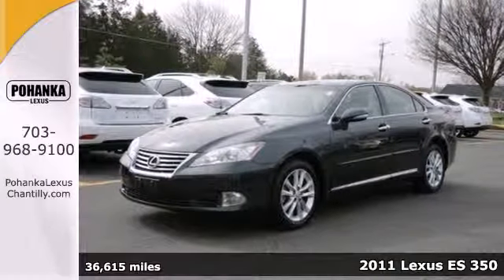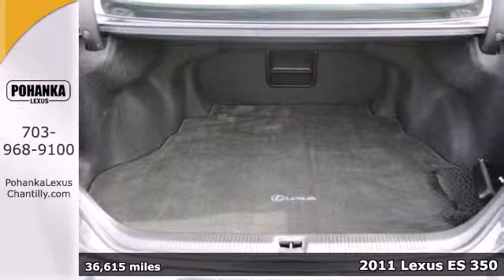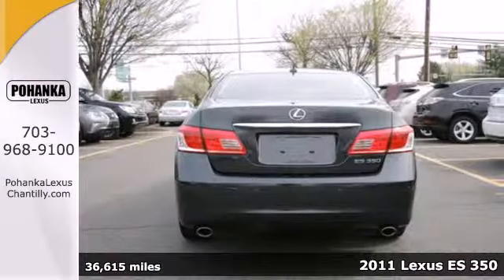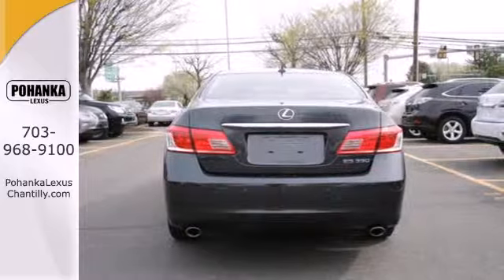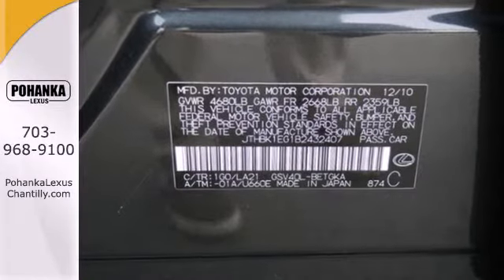It's a 2011 Lexus ES350. This beautiful sedan offers unparalleled convenience and comfort, with standard features like dual zone climate control, a 6-speed shiftable automatic transmission, Bluetooth wireless, and premium leather seats.